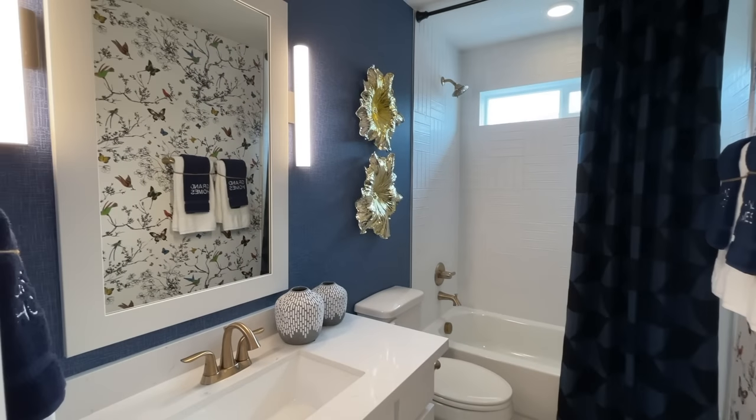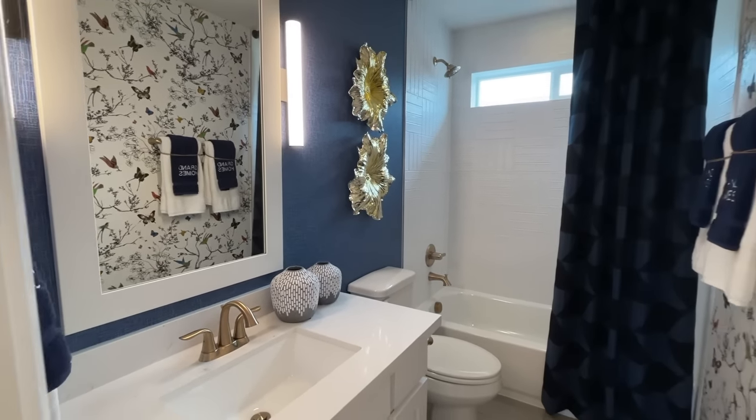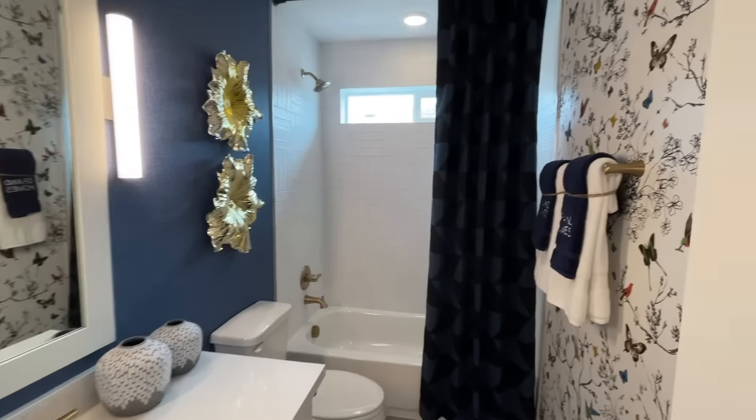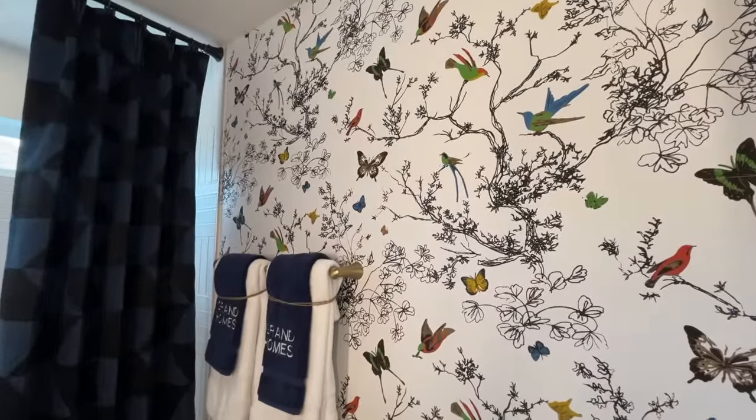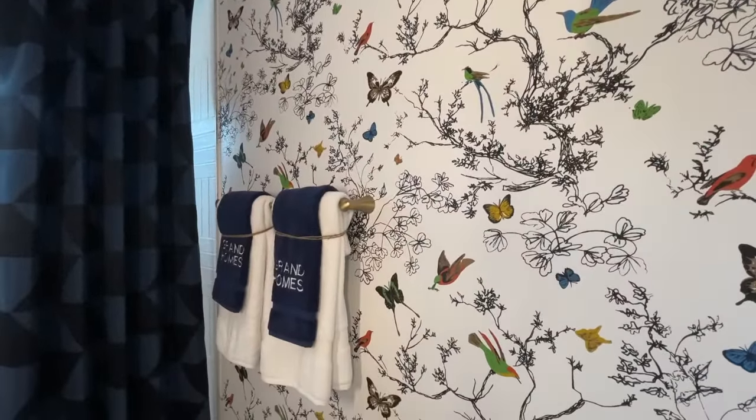You got a full bath here for the kiddos — really unique. This is like a 1970s wallpaper, that's pretty cool. They're bringing it back, y'all!